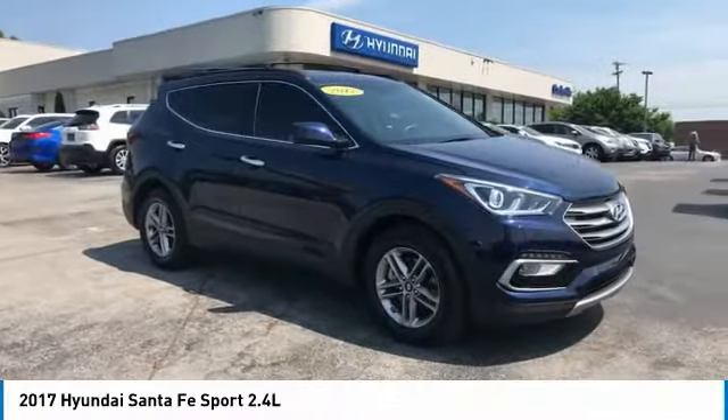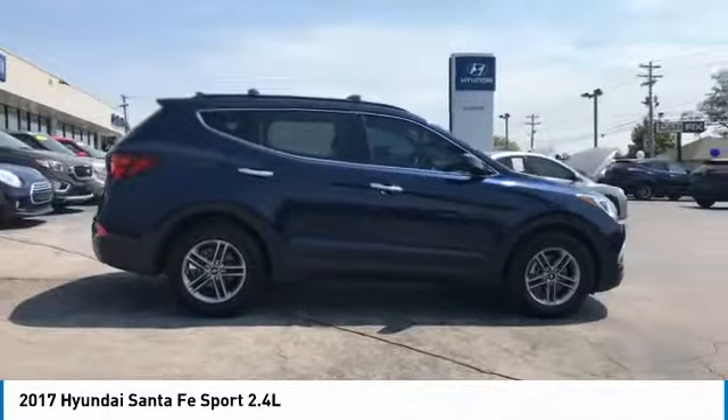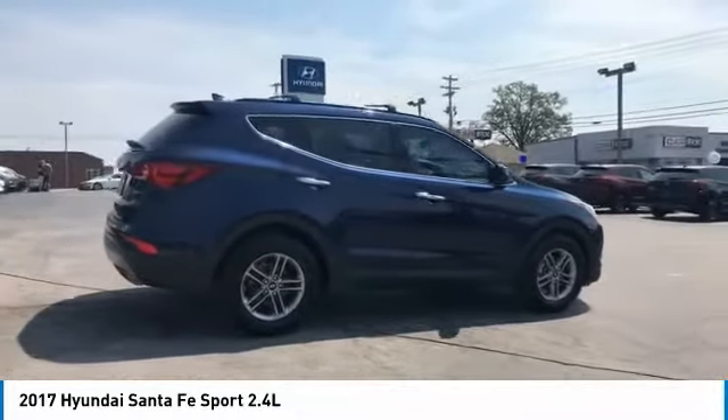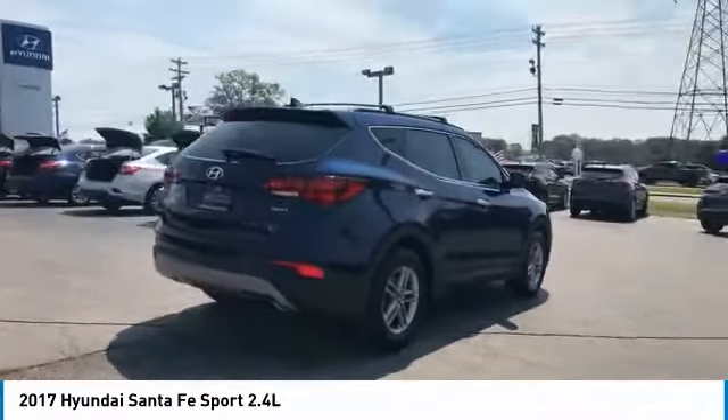Make a great choice today with the 2017 Santa Fe Sport. Quality, Performance, Value — Need We Say More? It is priced below $25,000 and has less than 60,000 miles.